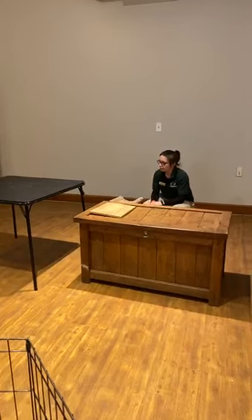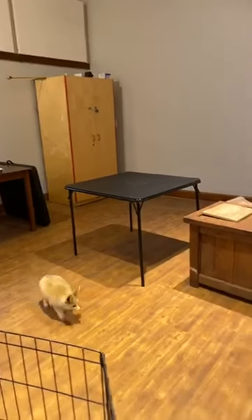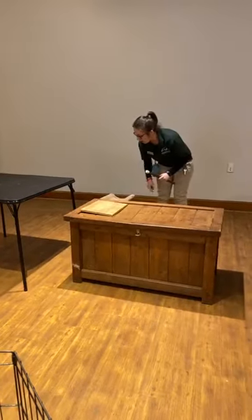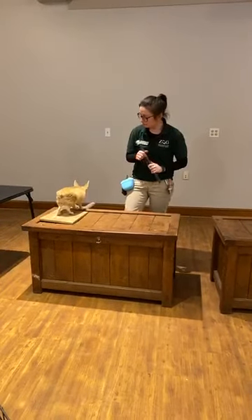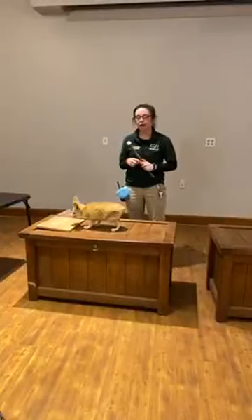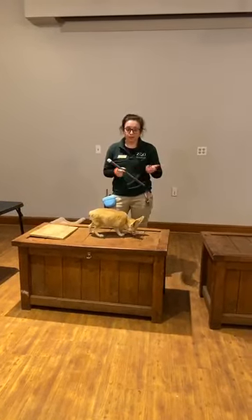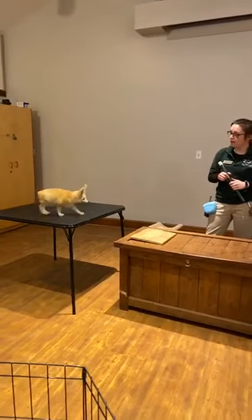Let's talk about some things that make fennec foxes interesting. You may have noticed she has those really large ears for that tiny little body. Why does she have those large ears? It actually helps keep them cool. Those ears are really large and it helps with their circulation — if they get really hot, some of their blood flow can go to their ears and that helps keep them nice and cool. Most foxes do have pretty large ears as well, so you'll see that in common with her too.